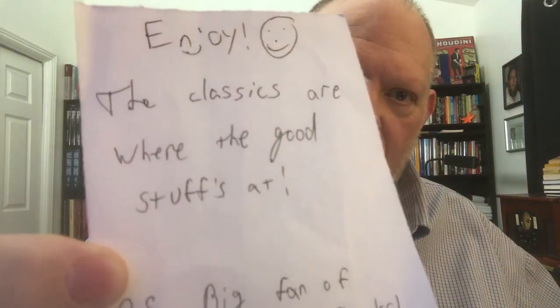In the box I got was this note. It said — sorry, reading backwards — 'Enjoy the classics, that's where the good stuff is.' And then he said, 'PS, big fan of your reviews.' Thanks. I don't know his real name, but his eBay channel is called Zalman's Stuff. I'll put that on the screen and a link below, because if you like books, he's got a lot of books on there and they're reasonably priced.